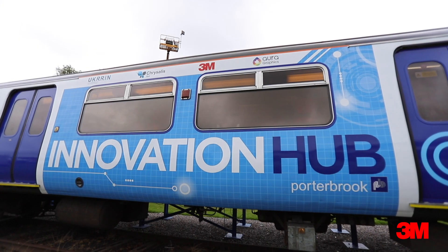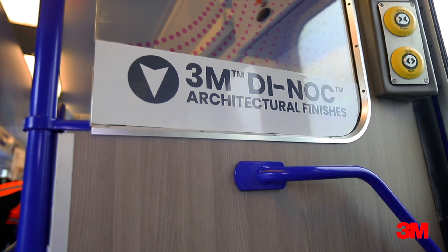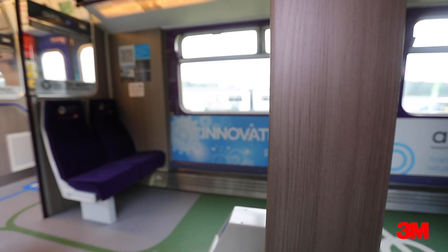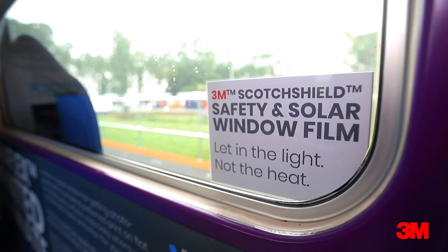This project is special to 3M because not only can we showcase our products externally, but we've also showcased them internally as well. We used our architectural finish, the Dynok range, which is a beautiful wood grain finish that creates a really high quality, elevated look and feel to the carriage. We've also added a solar film to the inside of the carriage.